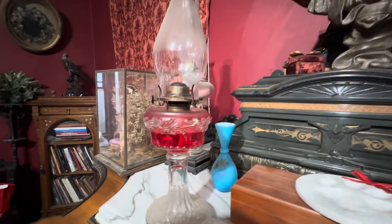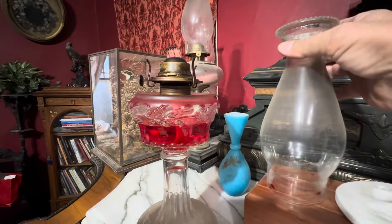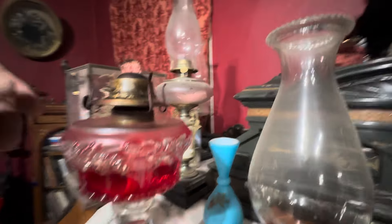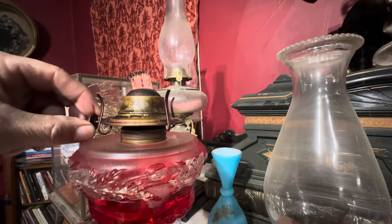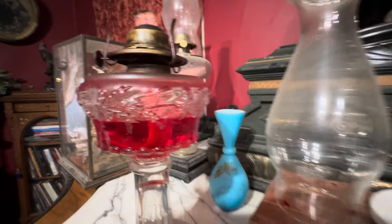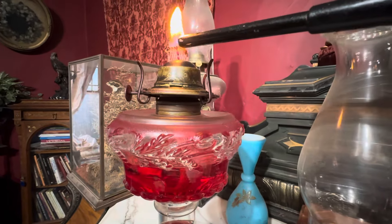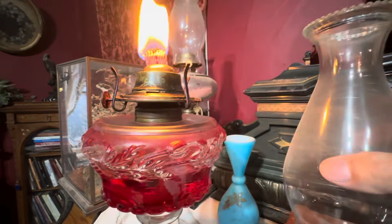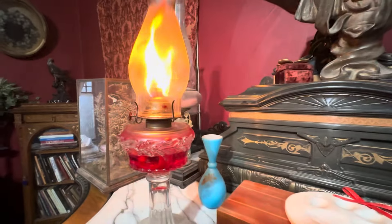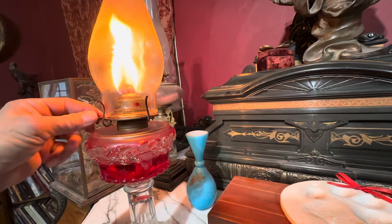So what you basically do with these is there is a wick right here. You just take the chimney off and then you just adjust the wick up or down for brightness. That wick pulls up the kerosene oil that's down here. There's not a whole lot to it — you just light the wick just like that. Put your chimney on and you have light. These things work extremely well, and I just love and enjoy using them.